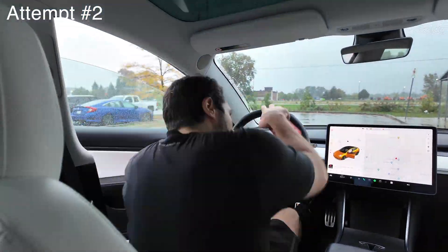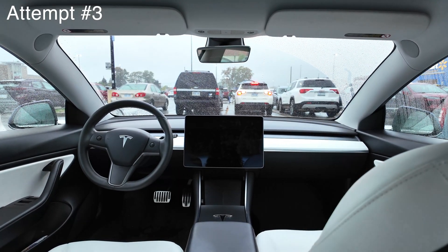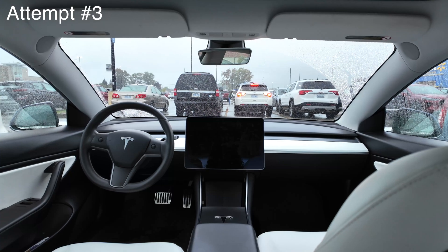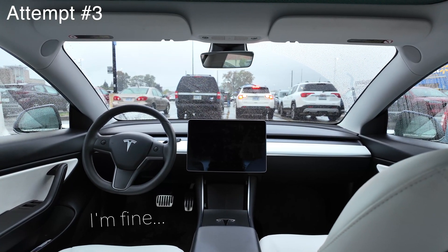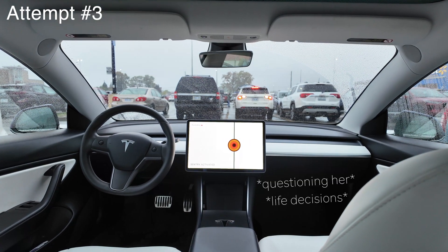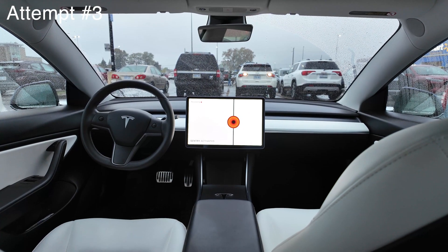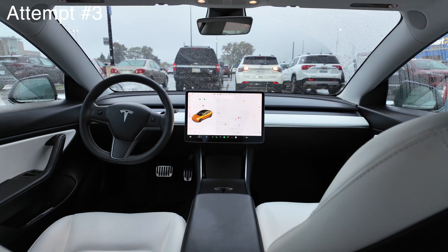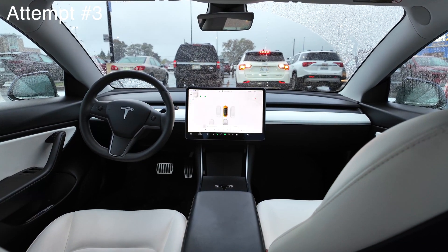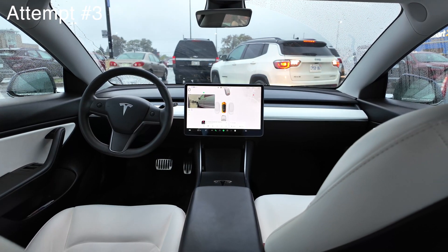Now let's see the experience from inside the car from Violet's point of view. This white Jeep has been trying to back up for a while — I hope it backs up before we start going. Now it wants to back up. The car recognized that the Jeep is backing up, so it's not going yet. That's good.